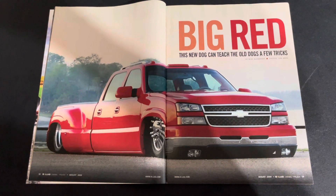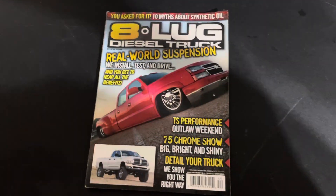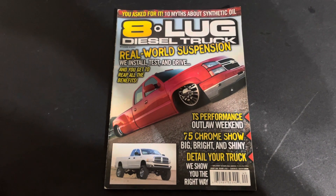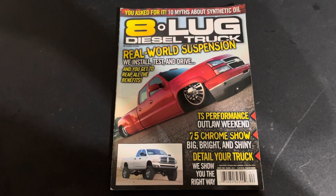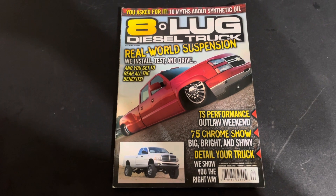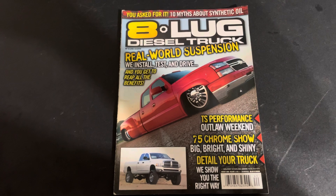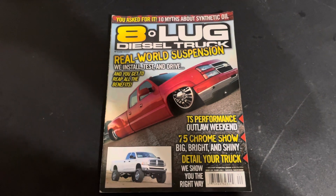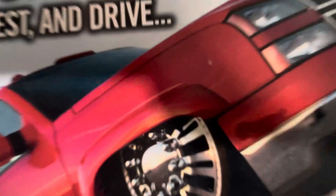Pretty slick there. Cover truck, August 2009, 8-Lug Diesel Truck mag. Appreciate all the love out there. Continue to stay on the rise, guys. New episode coming tomorrow on OLP. You know how we do. Have a safe weekend. September 11th is upon us, so rest in peace to the fallen. We'll hit you guys, God willing, Lord willing, next week with another episode and more content on YouTube here. Make sure you subscribe and comment. We at ya. Peace.